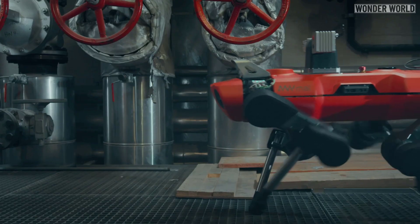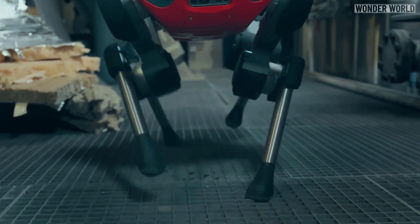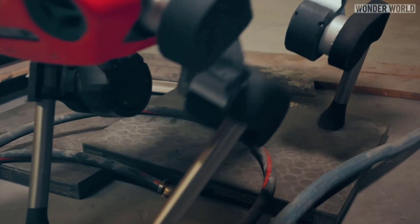Our legged robots have the mobility to move through complex industrial environments, and the onboard sensing allows them to understand their position, perceive obstacles, and safely navigate industrial sites.